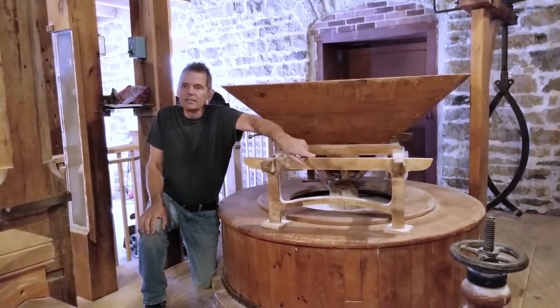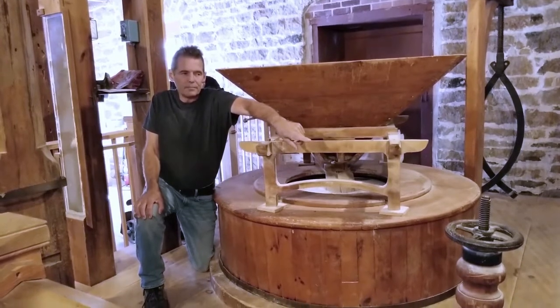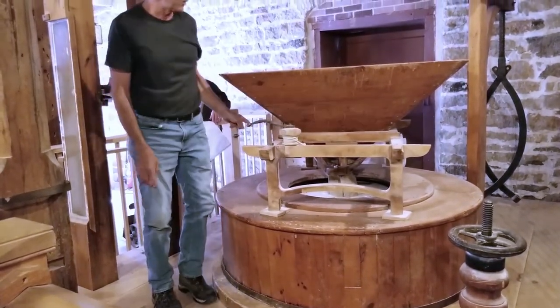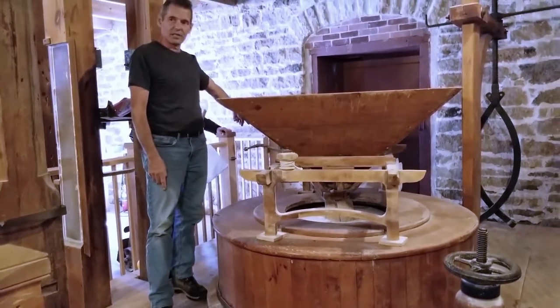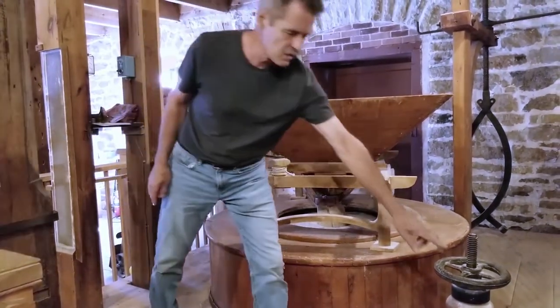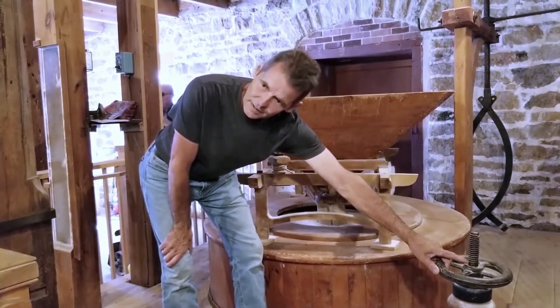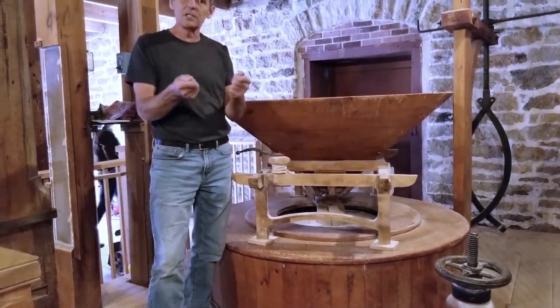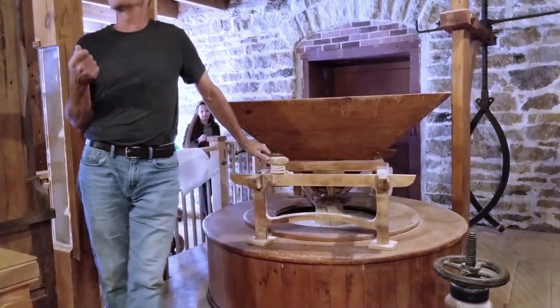That screw there is the mechanism that raises and lowers the stone. It's not quite one-to-one — the other end is in this corner. So as we raise and lower this one full revolution, which is half a centimeter, the millstone will raise or lower a quarter centimeter. A tiny adjustment can get it down to thousandths of an inch.